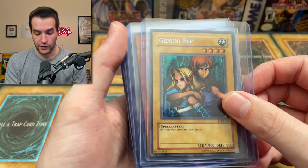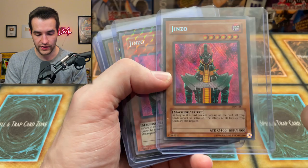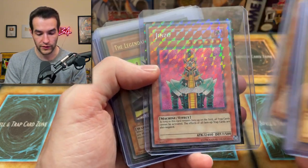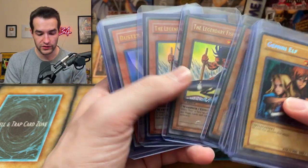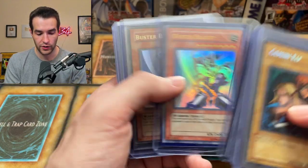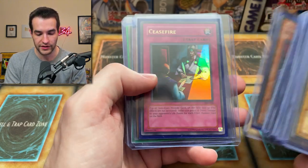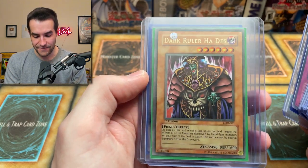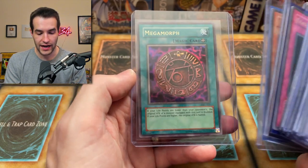Gemini Elf original because there's no reprint of this. We've got a reprinted Genzo, an original unlimited Genzo — that's a reverse foil. This one's regular foil — that's a reprint. Reprints cannot be reverse foil, by the way. First edition Legendary Fisherman, first edition Legendary Fisherman, unlimited reprint. Buster Blader reprint, Buster Blader original. First edition Fiber Mega Cyber, Goblin Attack Force, Reprint Ceasefire. Is this faded? A faded Dark Ruler Hades — that's really cool. Fiber Jar and Mega Morph.